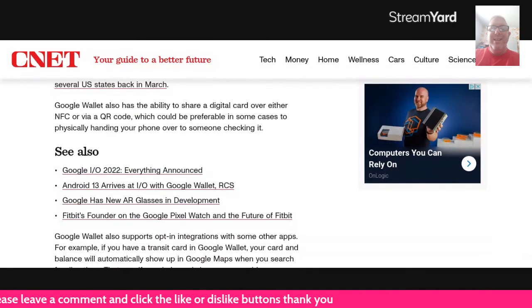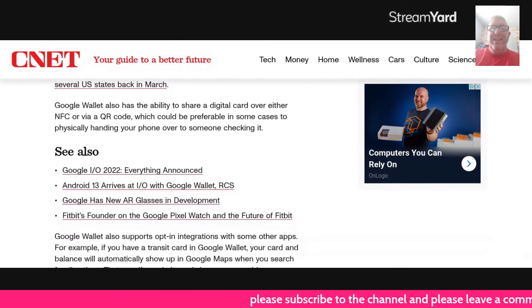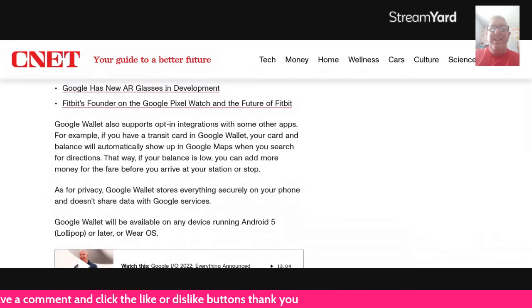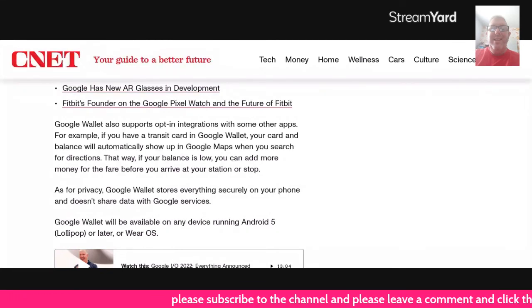Google Wallet also has the ability to share a digital card over either NFC or QR code, which could be preferable in some cases to physically handing your phone over to someone checking it. Google Wallet also supports opt-in integrations with some other apps. For example, if you have a transit card in Google Wallet, your card and balance automatically show up in Google Maps when you search for directions — so if your balance is low, you can add more money before you arrive at your station or stop.